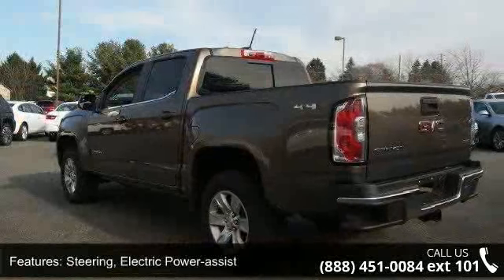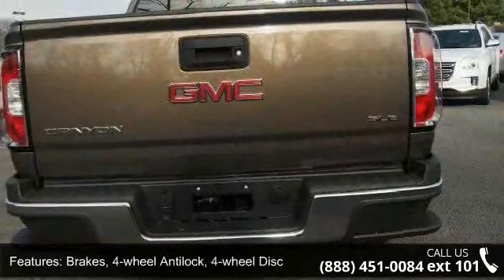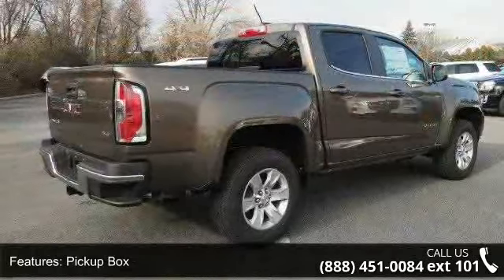Pickup box. Headlamps: projector type with LED signature. Fog lamps: front. Cargo box light, back of cab and mirror. Spotter located in corner of driver's side outside mirror.